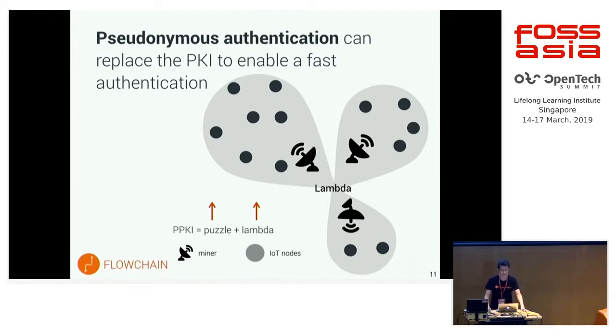The other random number is the puzzle. The puzzle is a very long string — roughly 500 bytes, even longer. The puzzle is broadcast to the private chain, to IoT devices. IoT devices have to answer the questions of the puzzle, and after solving them, the answers are used in the blockchain data structure. I will show the data structure later in my slides.